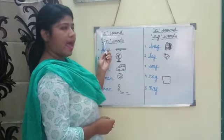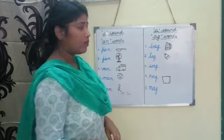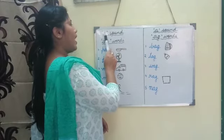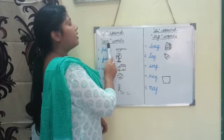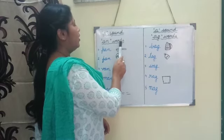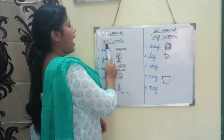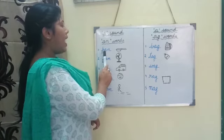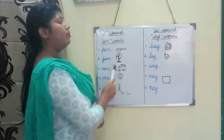Say with me: 'a' sound 'an' words. 'a' sound 'an' words. Number one — please read with me: p-a-n, pan.